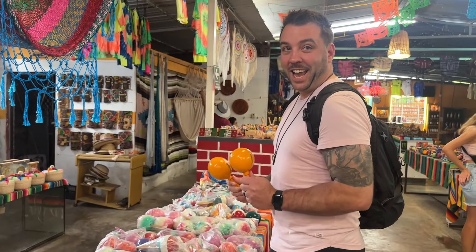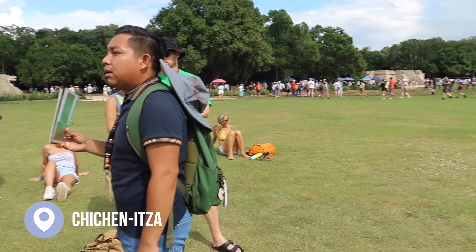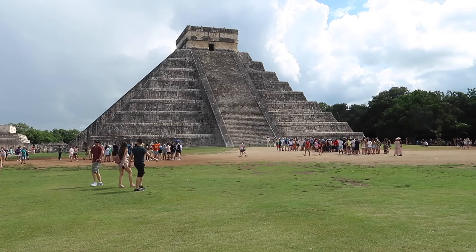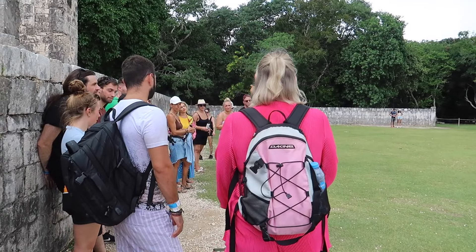The night before, we were walking around the main Tulum street looking at souvenirs, and that's when we stumbled upon the Mayan Cave — a dive shop on the main Tulum street — where we booked a tour to go see Chichen Itza the very next day. This was a full day tour.